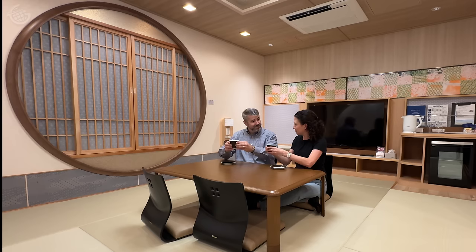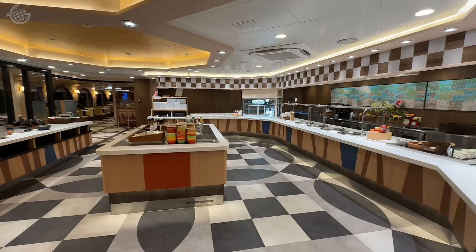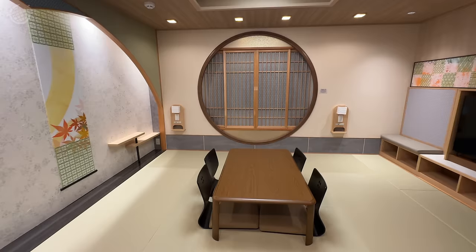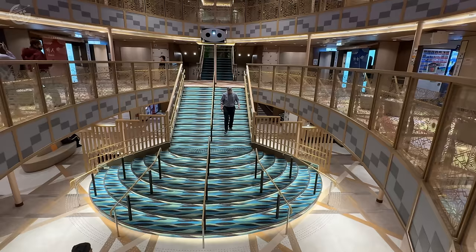Welcome on board Japan's ferry that's more like a cruise ship. It's got it all from vending machines to a restaurant with a beer machine and a chocolate fountain, not to mention an incredible room and so much more. We'll explore it all in this 12-hour journey.